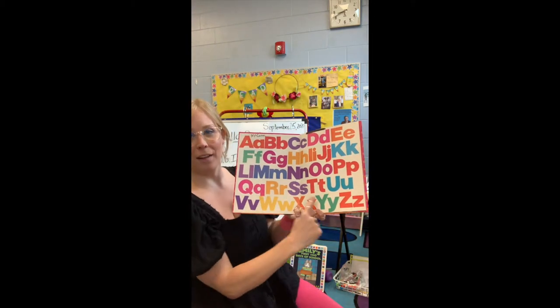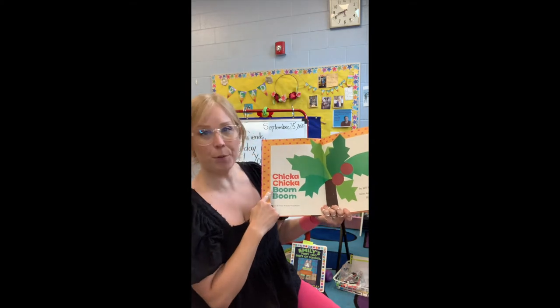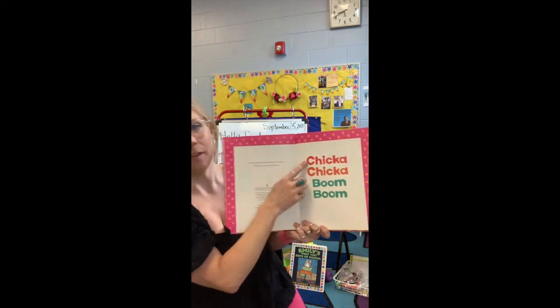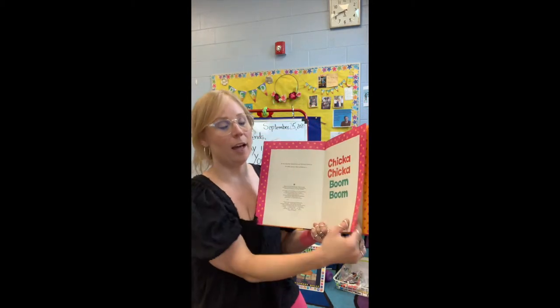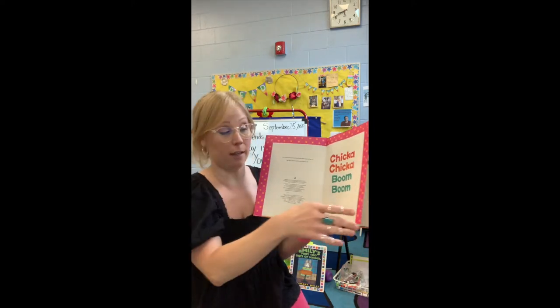Here's our alphabet. Chicka Chicka Boom Boom. Every time we say Chicka Chicka Boom Boom, I'm gonna point to you and you have to help say it, help read it.